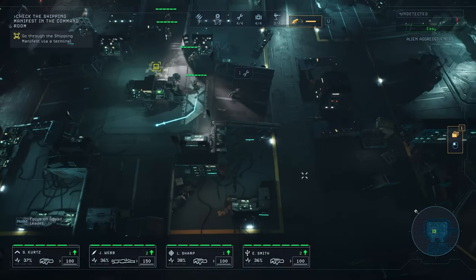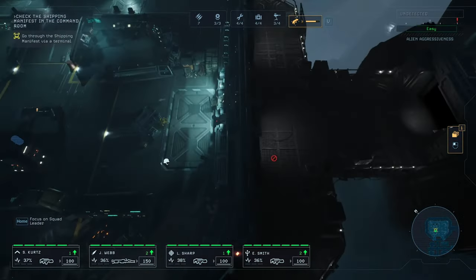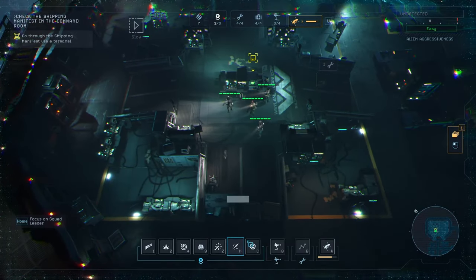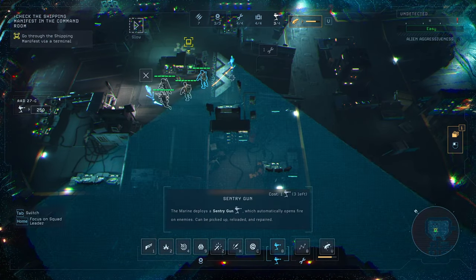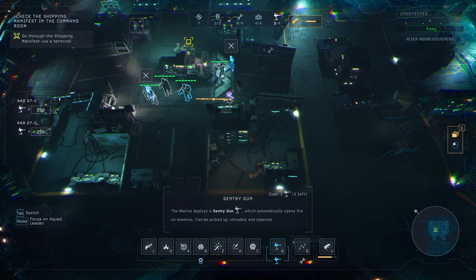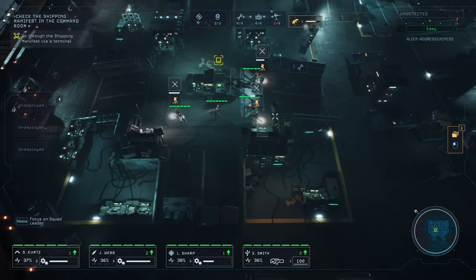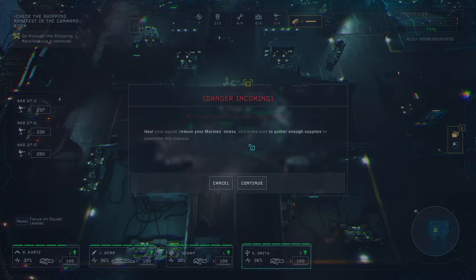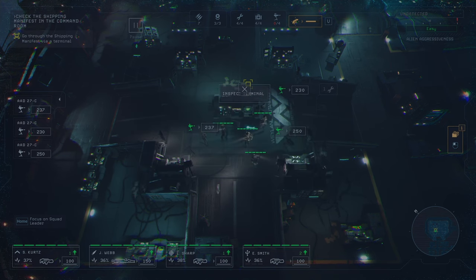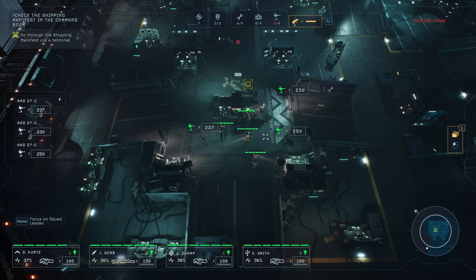So in theory it should just be this door and these hallways. You know what - deploying sentry gun. And just for my mental well-being. Sentry activated. Hurry it up, Marines! I've got a feeling company's coming! There's something around. Well, I'm glad I placed those sentries. Watch out, they're coming from the vent!